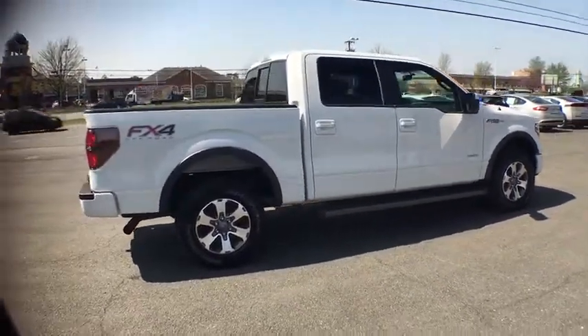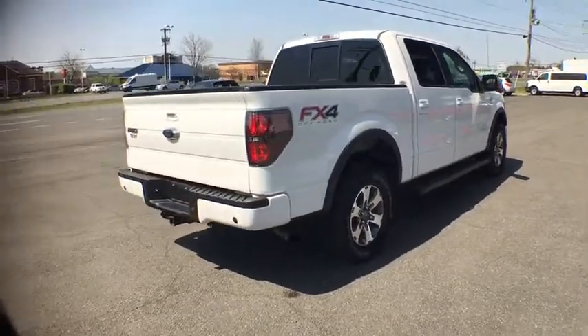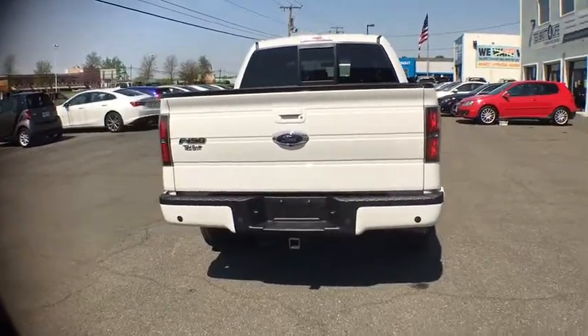A Ford F-150 knows how to handle any situation. It's built to follow orders. No whining. This vehicle has less than 30,000 miles.